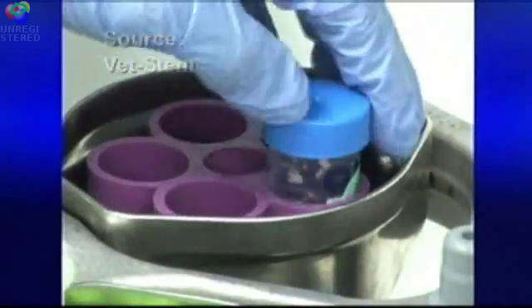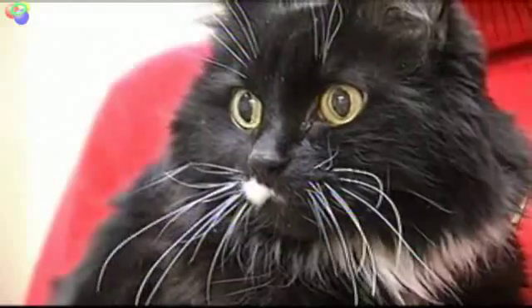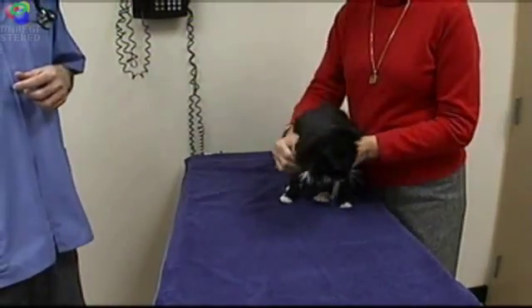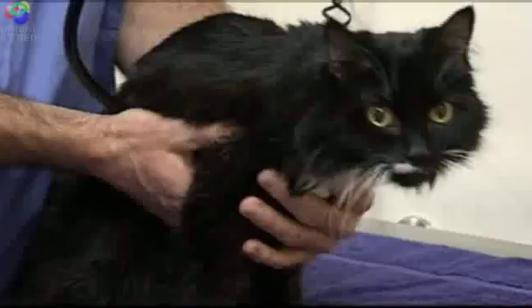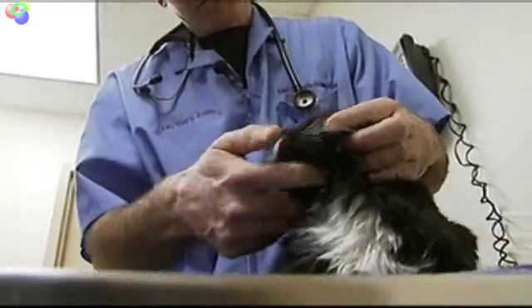We weren't quite sure how long she had, but we were seeing the symptoms of failure. Kidney failure is one of the most common diseases in older cats. Hope, age 15, was losing dramatic weight and becoming lethargic. While veterinarians can slow the progression, it's fatal — but she's been doing great. Dr. Gary Edlin, another Louisville vet treating joints with stem cells, thought his patient Hope would be a perfect candidate.